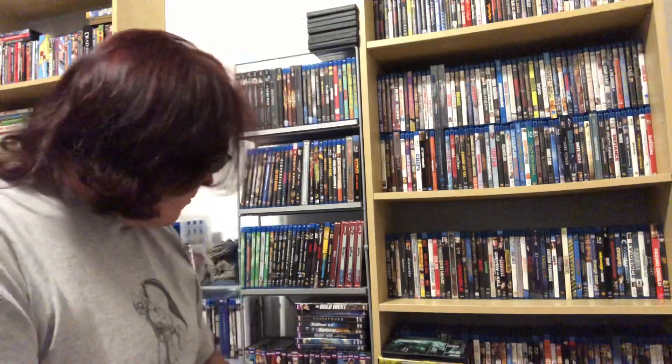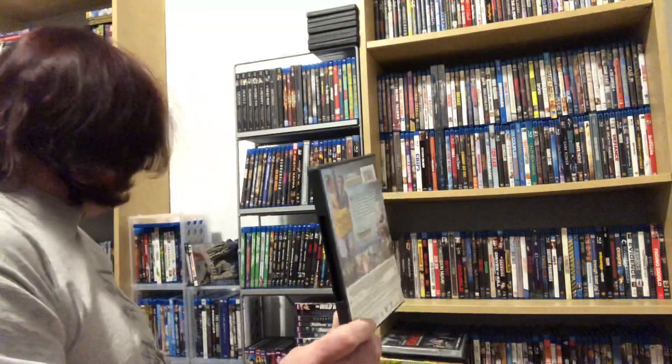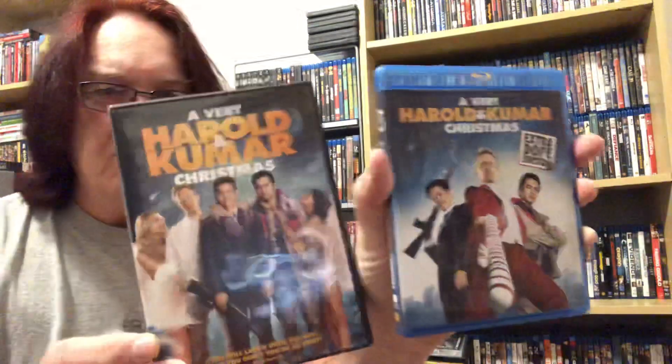I have Copper on Blu-ray already, but since I'm trying to collect more BBC titles I don't mind having the DVD too — it's a three-disc set. That was just filling out and getting some extra stuff. The last title I also have on Blu-ray but I have never seen this cover before: A Very Harold and Kumar Christmas. The cover is completely different from any version I've seen, and that's the only reason I bought it. I really like that front cover.